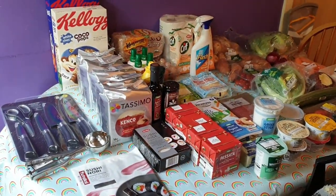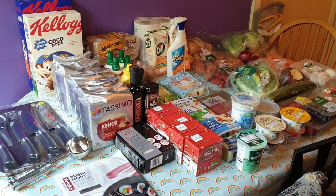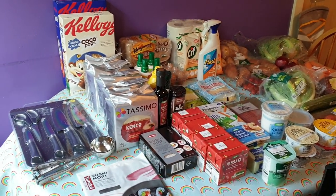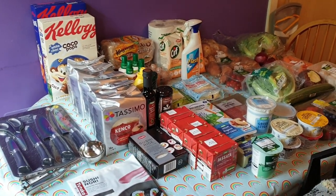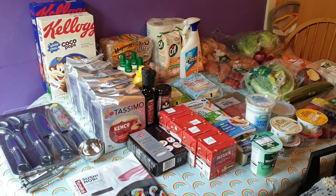Hi everyone, welcome back to my channel. This week I went to Asda for my shopping — I just fancied a change from Tesco. But I do think I am going to have to go to Tesco and pick up some bits that they never had at Asda.